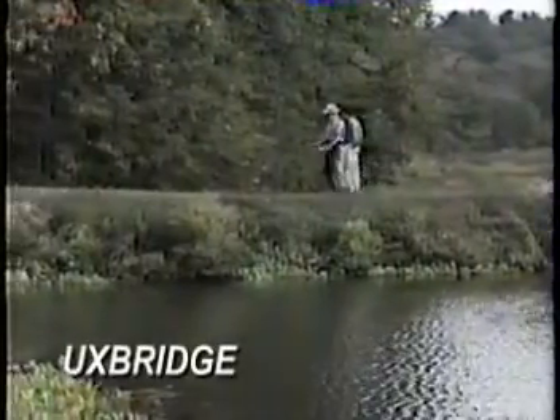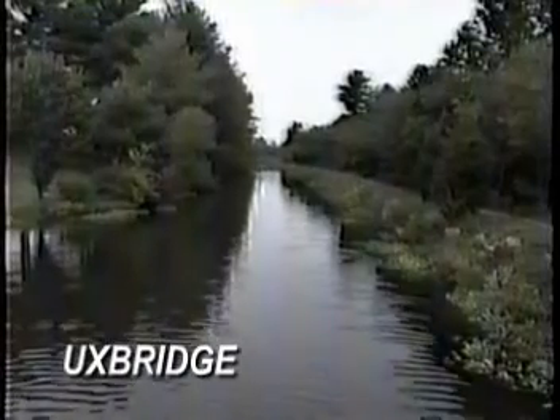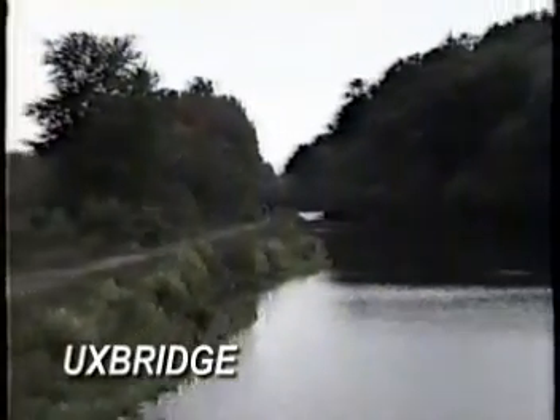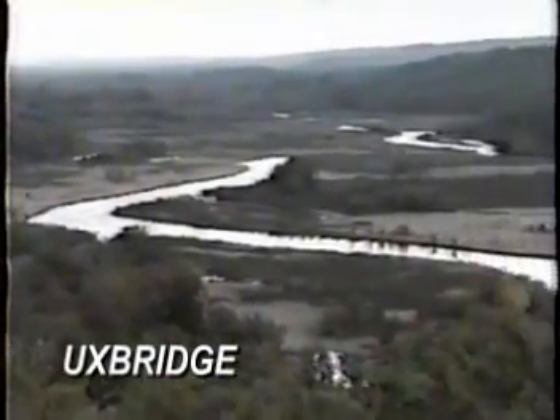Forty-six miles long, the canal connected Worcester and Providence. But later, railroads spelled the end of the canal. Yet it didn't really die. Instead, it gave rise to a new kind of national park — they call it the National Heritage Corridor.